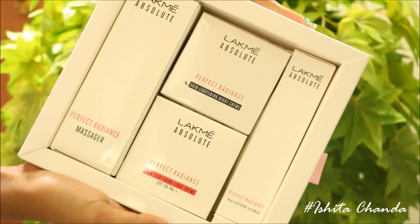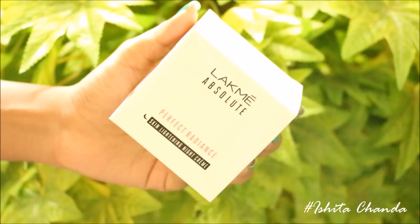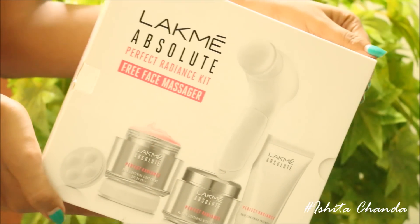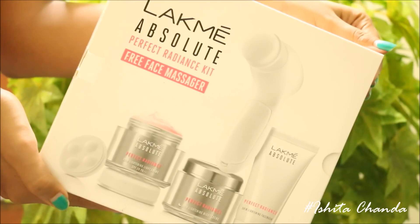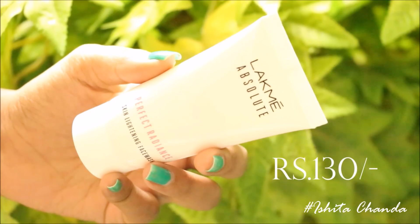This is how the kit looks like. It consists of four products in total: a day cream, a night cream, a face wash, and an electronic face massager. The kit altogether retails for 850 rupees in Indian currency and retails for almost 800 rupees if you purchase this online.